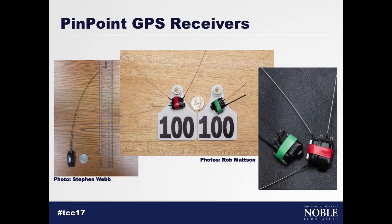Next are what we call pinpoint GPS receivers. We call them pinpoint because they're very small — we would expect that since they're built into most of our smartphones. On the left, we have a unit about the size of a quarter and weighing only a couple of ounces. The units in the middle and right photos are about the size of a dime and weigh less than one ounce.